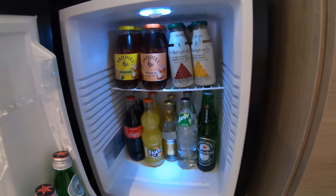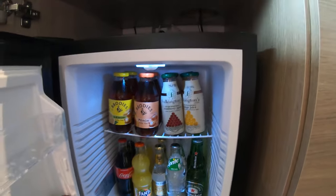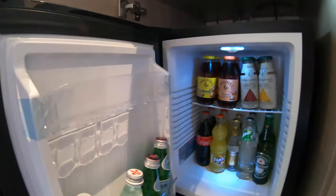So you have Coke, Fanta, Sprite, Heineken, iced tea, and water.